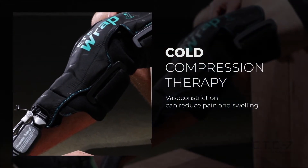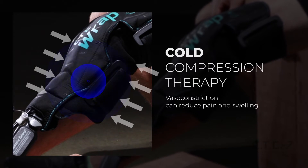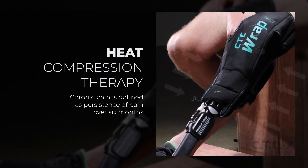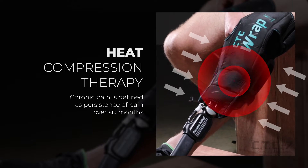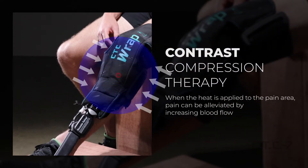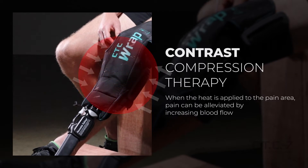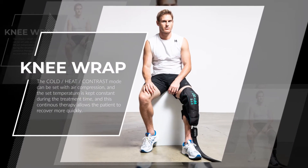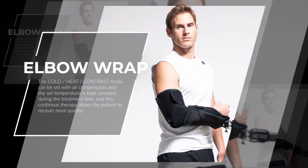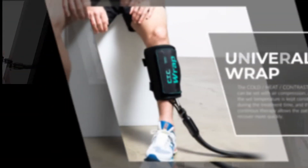Cold and compression therapy can reduce acute pain and swelling. When heat is applied to the chronic pain area, pain can be alleviated by increasing blood flow. Contrast therapy is a well-known therapy for sports recovery, which treats pain while minimizing the side effects of cold and heat treatment. Air compression makes the CTC wrap more attached to the body and maximizes thermotherapy.